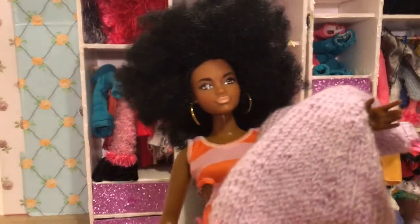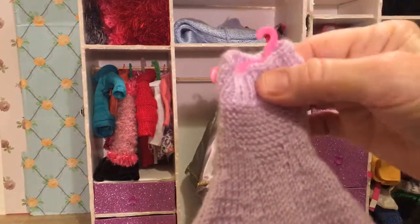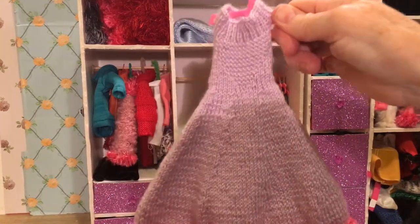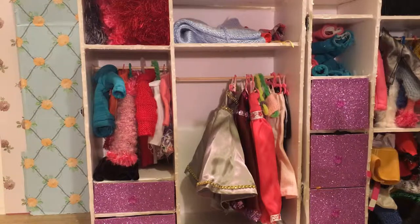Last choice. Let's see — it's a knitted one, sort of a lilac, a pinkish light mauve, and pink fur trim if you like fur. That looks really nice as well. It's going to be so hard to choose — I wonder which one it will be.